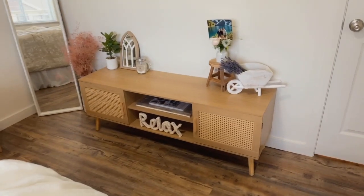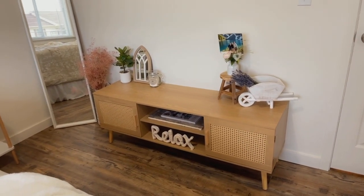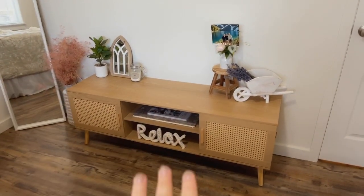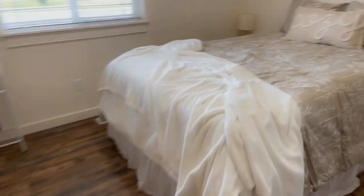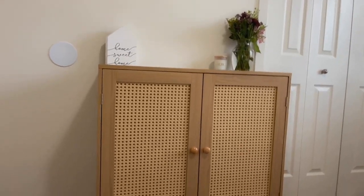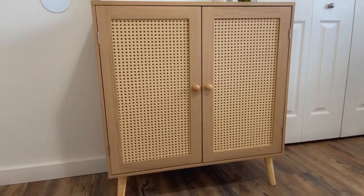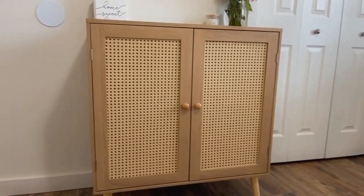I also have the matching TV stand in this bedroom. I'm not using it for a TV right now, but I absolutely love how it looks in this guest bedroom as decor, and guests can put their bags on it or use the extra storage. This guest bedroom looks better than even my husband and I's room — everything matches and it looks so cute. Also, this didn't take a crazy amount of time to build, which is pretty surprising.